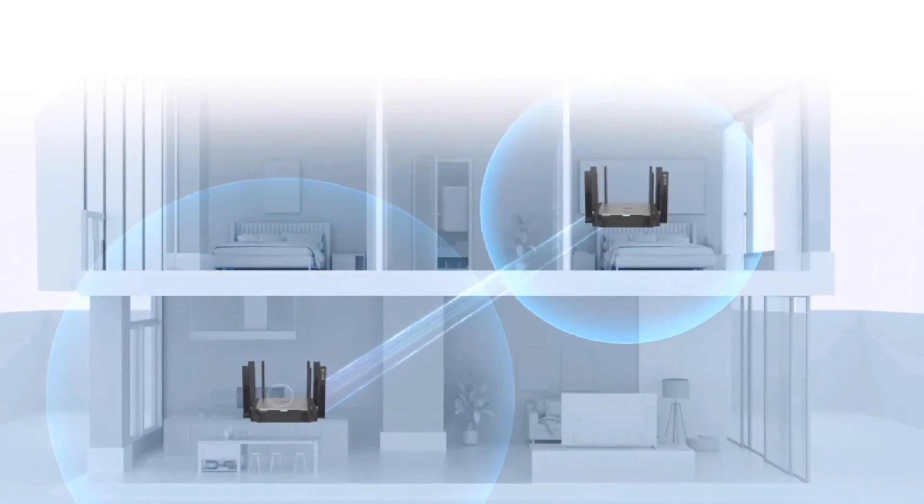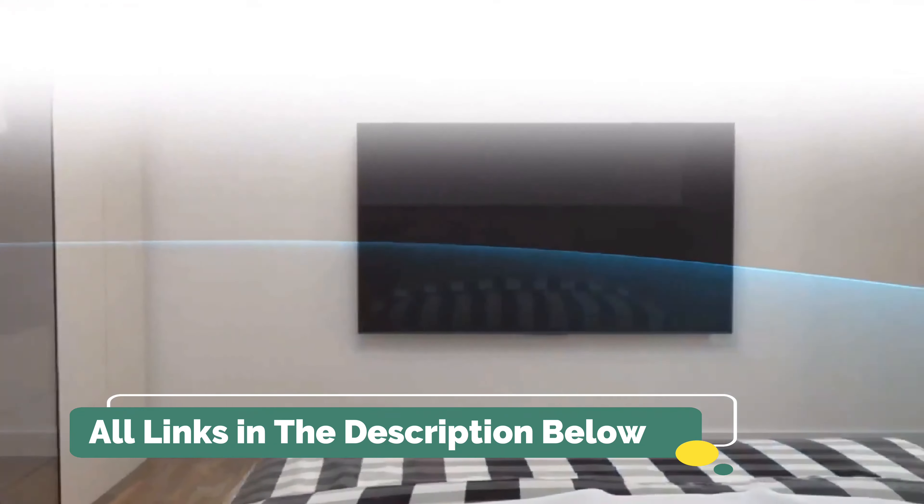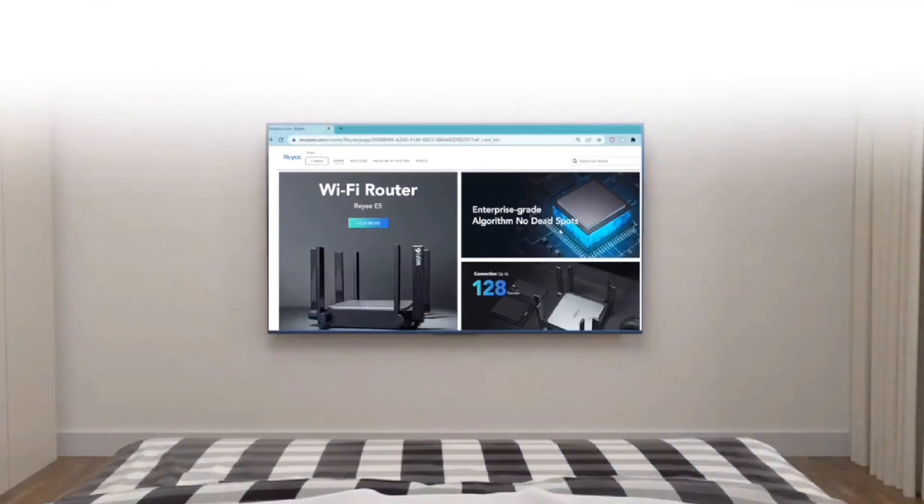In the remote work era, your Wi-Fi router is piling up some serious overtime, doing a lot more than just helping you stream movies and play games. Home Wi-Fi routers keep millions of people working, and they're also connecting an ever-growing range of smart home devices. We've outlined below our top picks among home and office Wi-Fi routers we've tested.